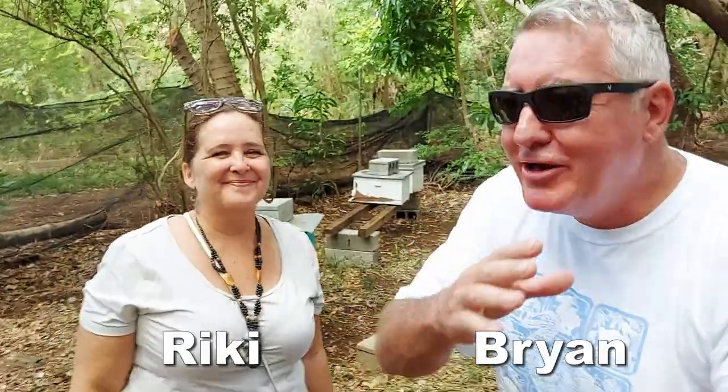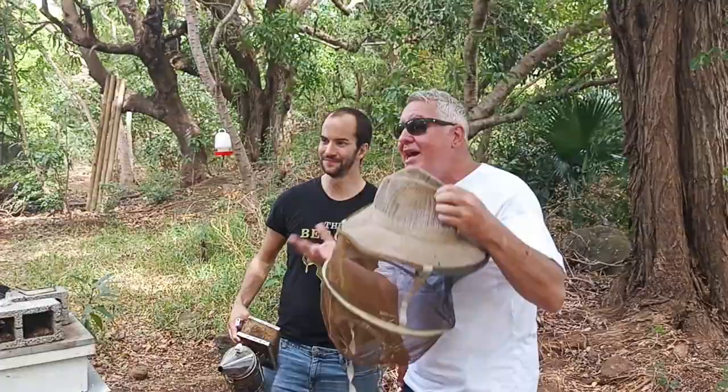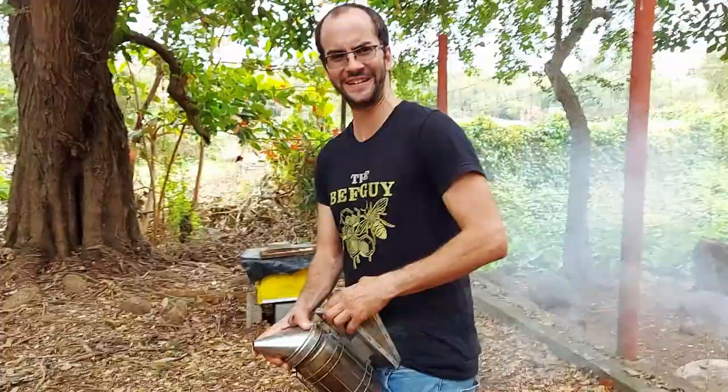Hi everyone, welcome to bees! This is Christopher — he's actually the bee guy. He's got a Facebook and everything, a smoker and a hat, so he has to be a bee guy. They make great honey too. Let's go check it out. Getting the smoker ready.